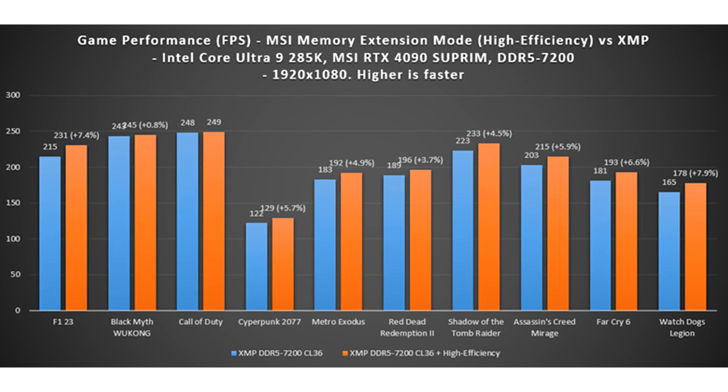The following system configuration was used: CPU — Intel Core Ultra 9285K; motherboard — MSI MEG Z890 ACE; memory — Galaxy DDR5-7200 16GB x2 and G.Skill DDR5-8200 24GB x2; graphics card — MSI GeForce RTX 4090 Supreme X 24G; SSD — Kingston SNV-8200 2000GB.